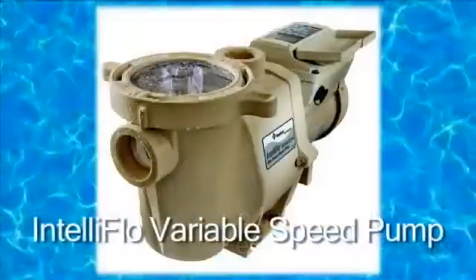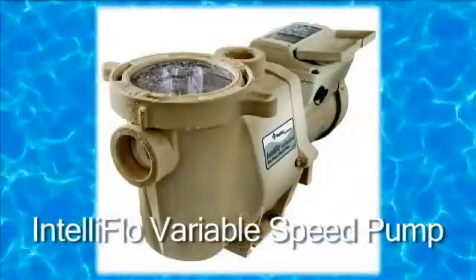With me today is Rodney McCall and he's a pump expert. He's going to tell us about this technology and how we can make the most of it. So tell us about these pumps and why they're different than the standard run of the mill pool pumps.